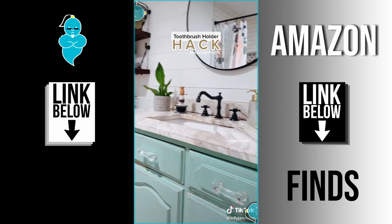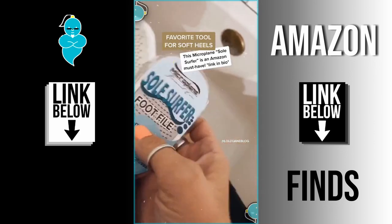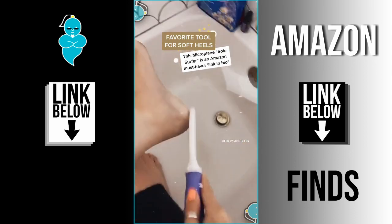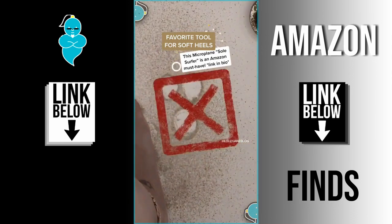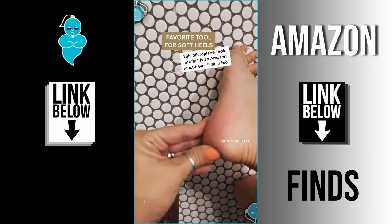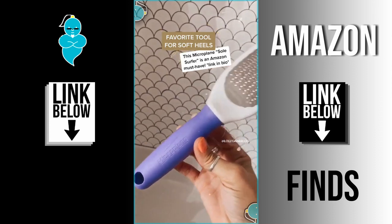I thought this was such a brilliant hack. Feet are disgusting but this tool is the best — it works wet or dry. Look at all that dead skin; it comes off in seconds. Give your feet a nice little bath with Epsom salt and essential oils and they feel brand new.